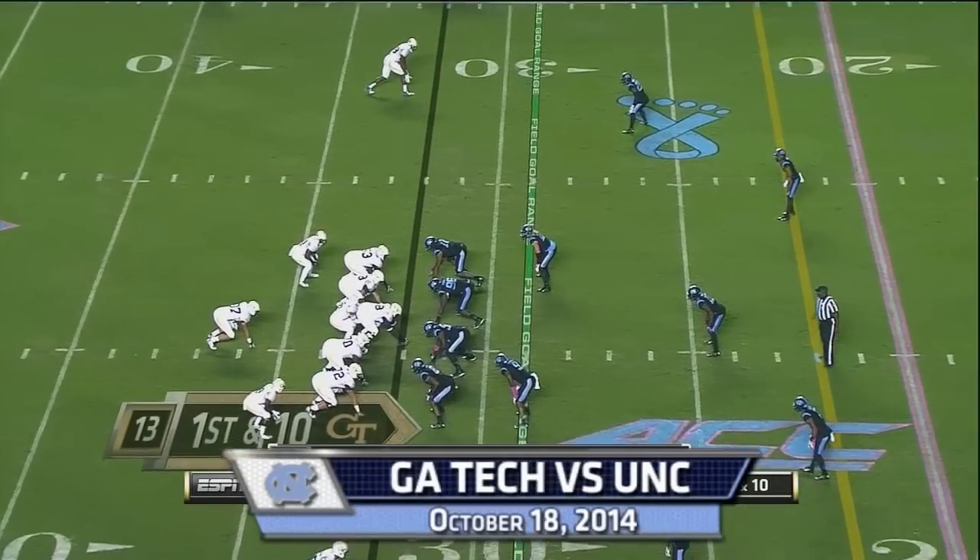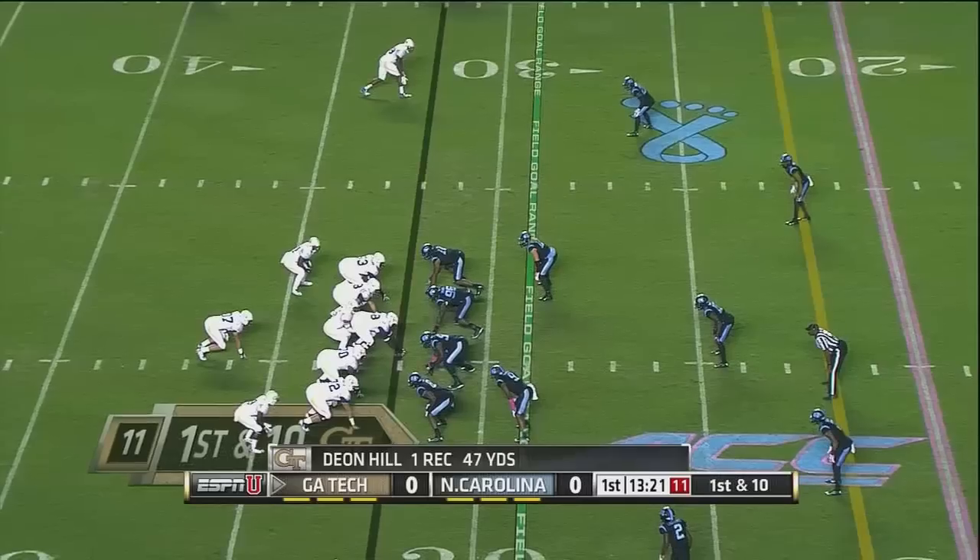47 yards for Justin Thomas, the quarterback, to Deion Hill.